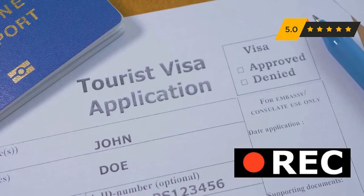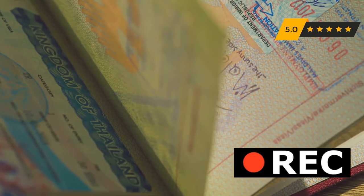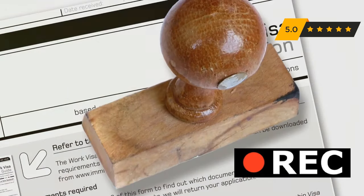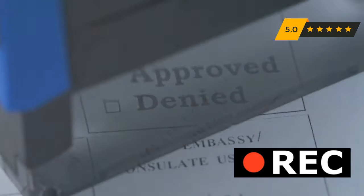Answer questions honestly and directly. Avoid providing unnecessary information — stick to the question asked. Honesty is crucial. Be clear about your purpose of travel. Explain your reasons for visiting the U.S. and provide specific details about your plans. Be truthful and genuine in your responses. Highlight ties to your home country and emphasize your reasons to return — mention family, job, or property. This assures the officer you won't overstay your visa.